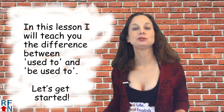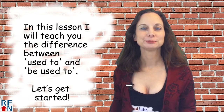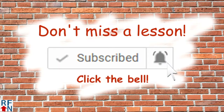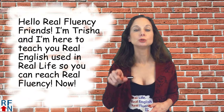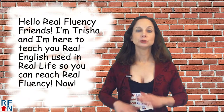In this English lesson, I will teach you the difference between 'used to' and 'be used to.' Hello, Real Fluency friends. I'm Tricia, and I'm here to teach you real English used in real life so that you can reach real fluency now.